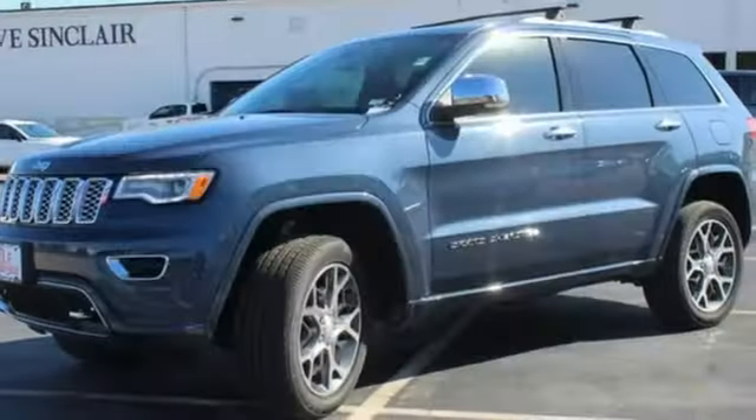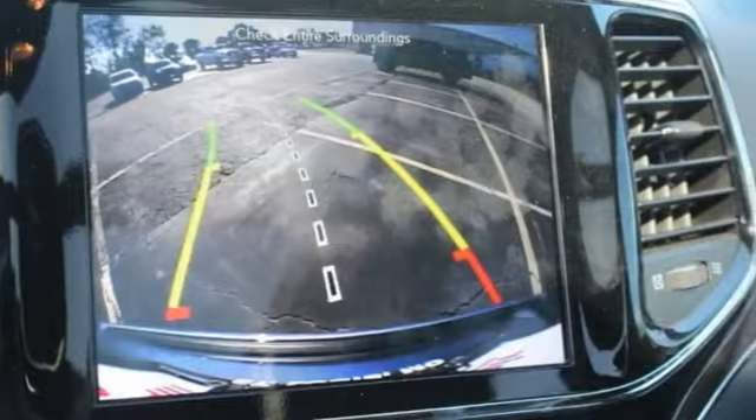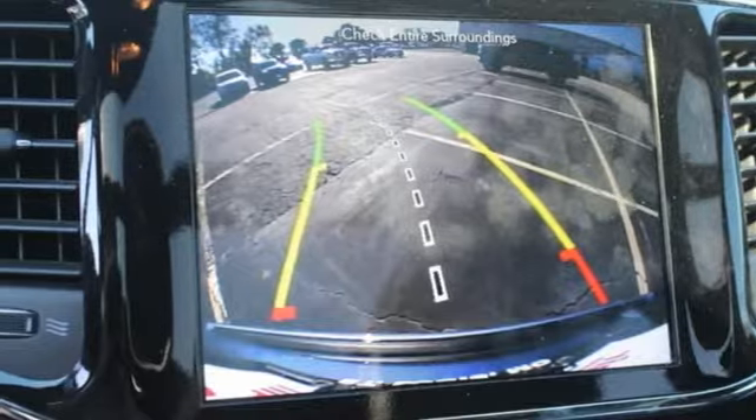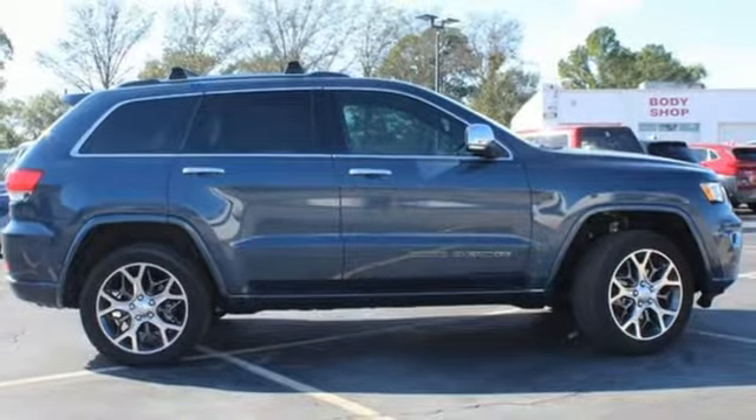Wi-Fi hotspot. Streaming audio. Express open and close sliding and tilting sunroof. Memory exterior door mirror settings. And automatic transmission. Hurry in today for a test drive.